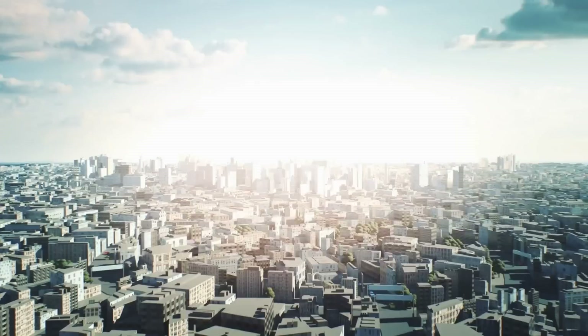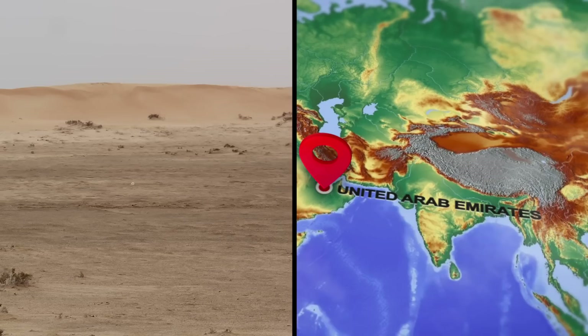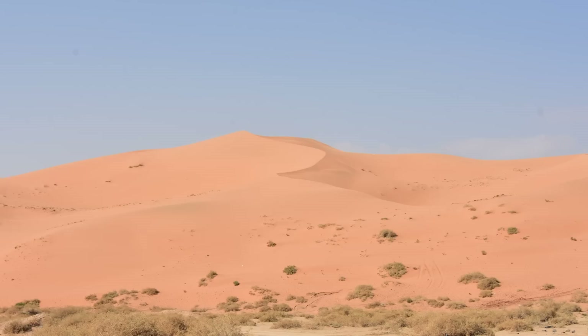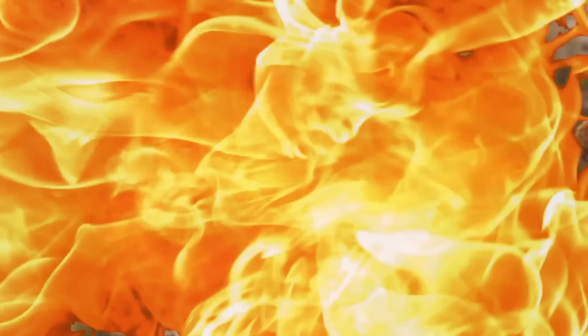Nobody wanted to believe that a comet could have caused such an explosion — not until the evidence was indisputable. This would have been like a nuclear bomb going off. The heat so intense that if a city had been here, everyone in it would have most likely been vaporized. At the same time this explosion was turning sand to glass in South America, 12,000 years ago, scientists discovered that a mysterious civilization was prospering in the desert of the United Arab Emirates.